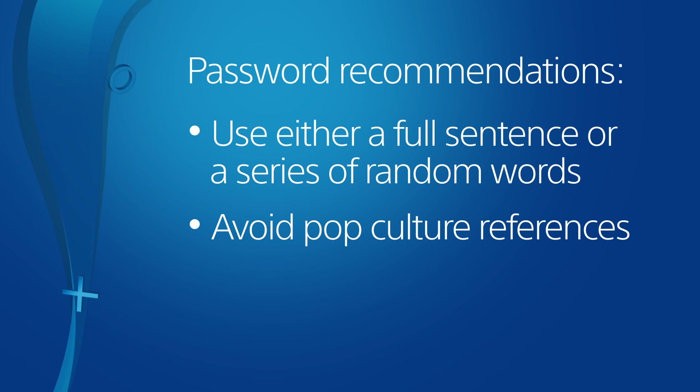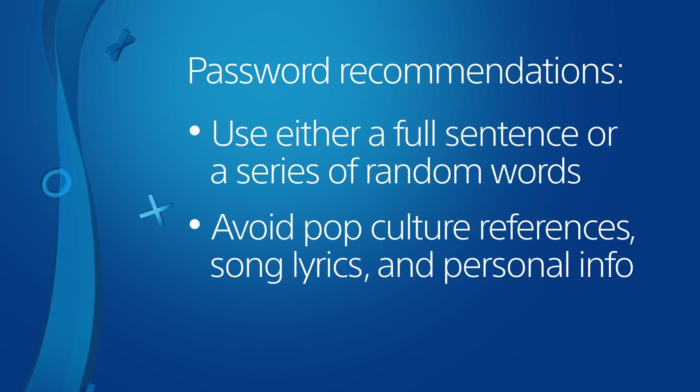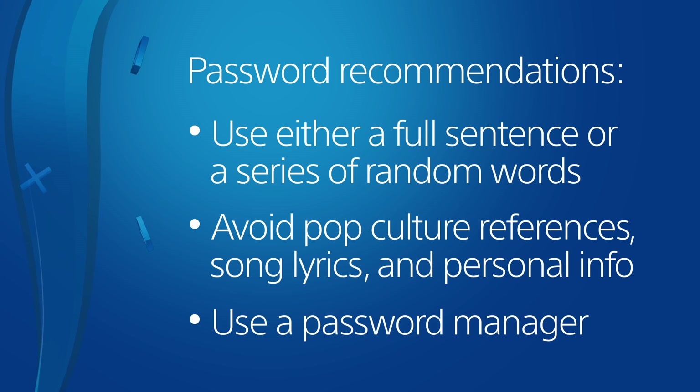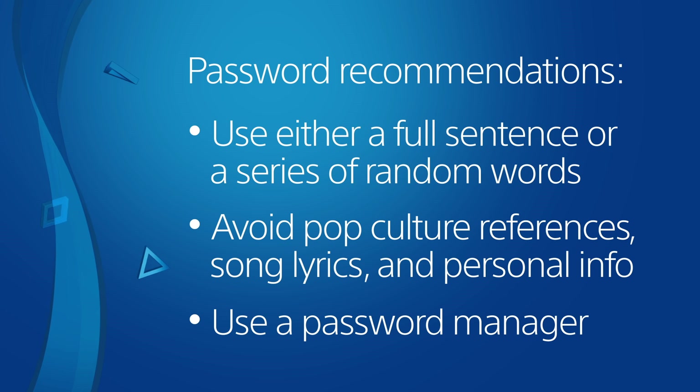Avoid common pop culture sayings, song lyrics, and personal information that others know or could easily learn. Using a password manager to generate and keep track of your password is also recommended.